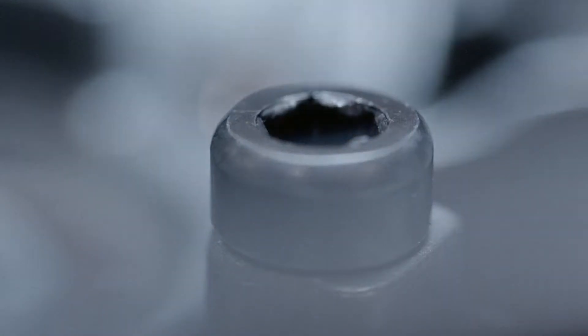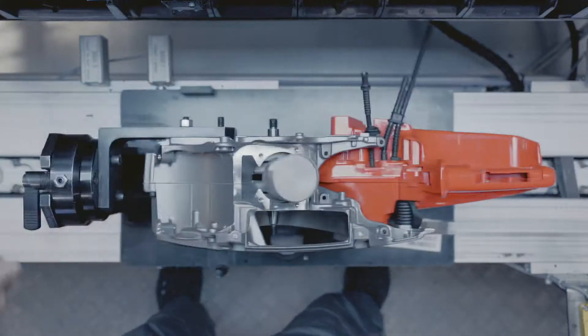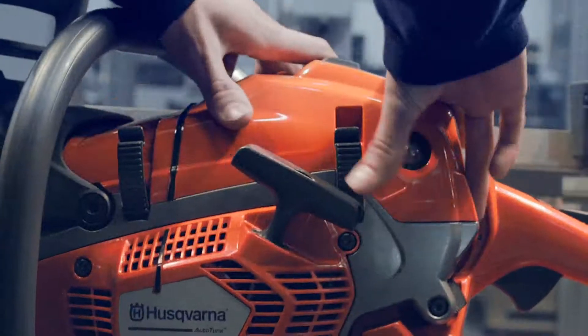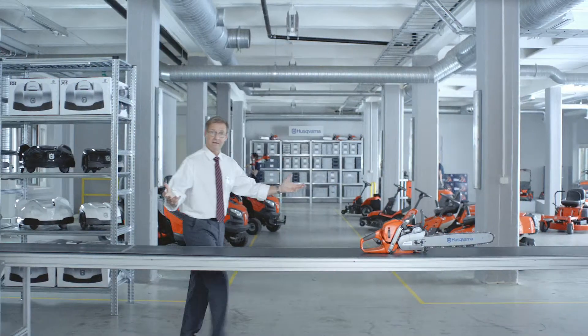What is it that makes a Husqvarna? It's not the 300 years of engineering, the attention to detail. It's not the craftsmanship or all the testing. And it's not that all this goes for everything that Husqvarna makes.